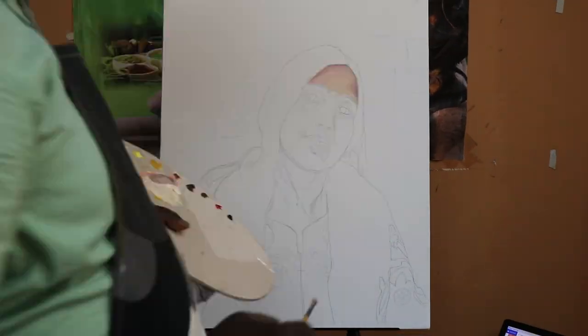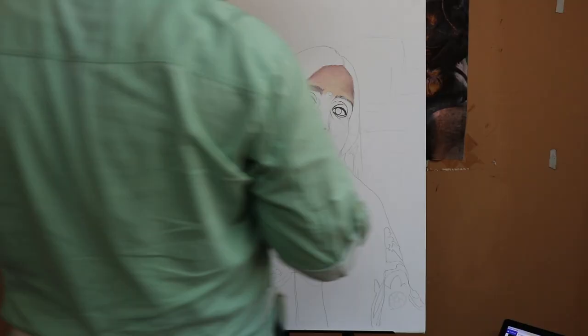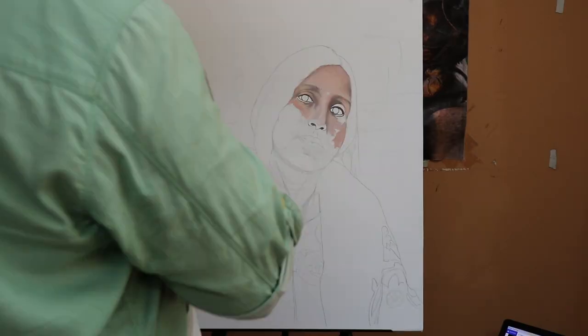Hello friends, welcome back to the Pretty Paint Hours. I am aapka namrat babu. It's really a beautiful moment when a son surprises his mother with a huge portrait painting of her own on her birthday.